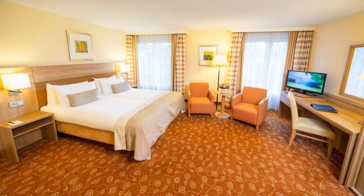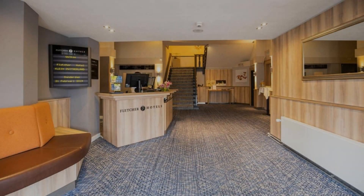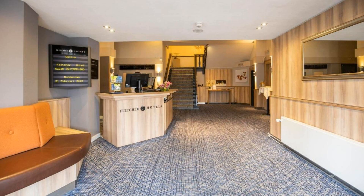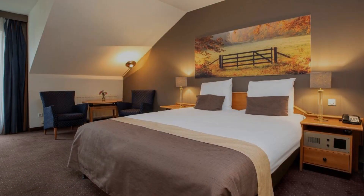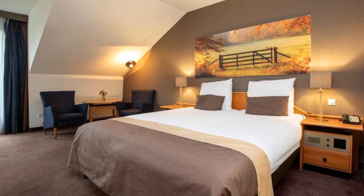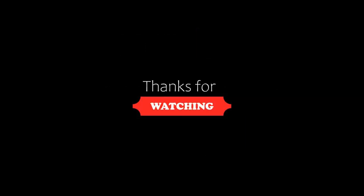If you are new on this channel or have not subscribed yet, then you must subscribe and press the bell icon so that you do not miss any video of our upcoming hotels. Thanks for watching the video till the end.